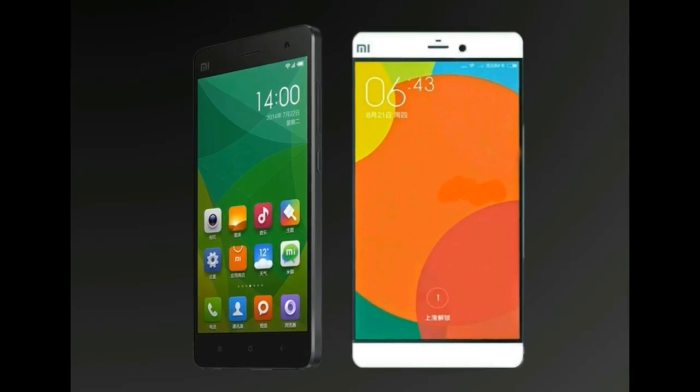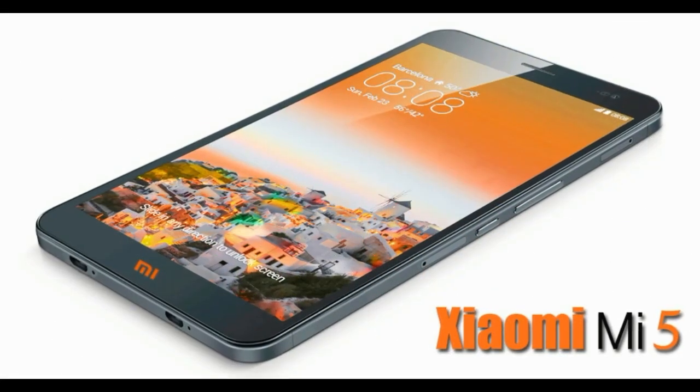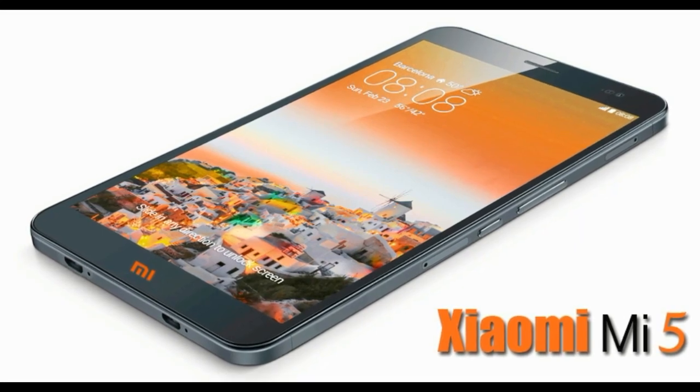Xiaomi Mi 5 is not coming alone — Xiaomi Mi 5 Plus is set to join. Let's deep dive into what we believe will be updated in the upcoming Mi phones.